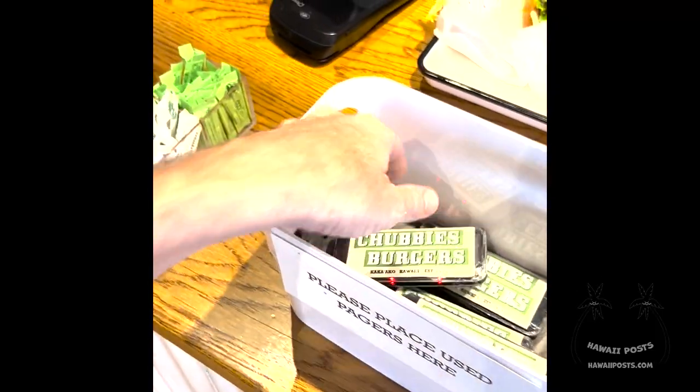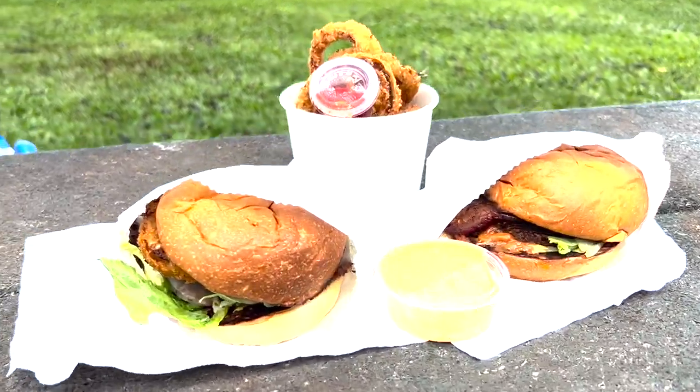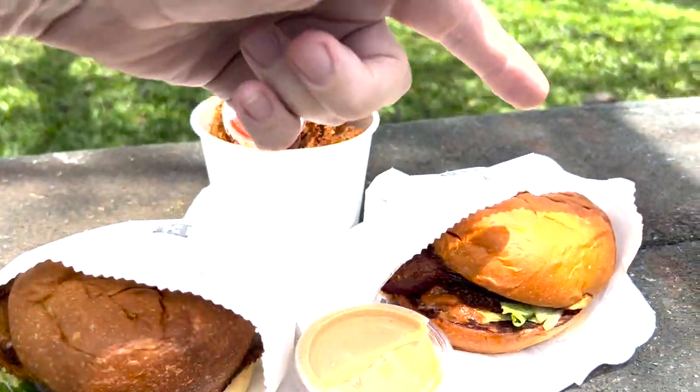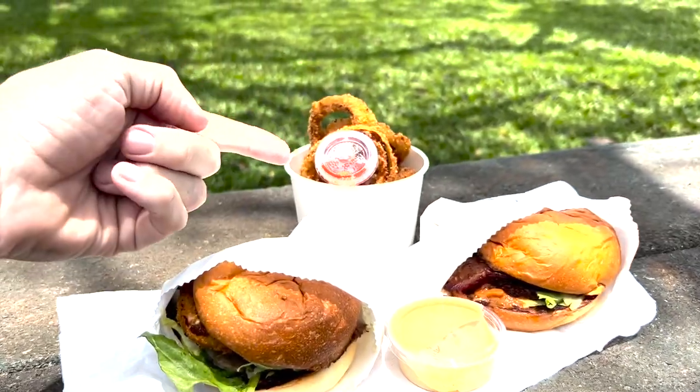We'll eat at Kapi'olani Park. My wife got the El Rey, which features a smashed beef patty, pepper jack, avocado, onion rings, lettuce, and garlic ranch, which makes for a tasty and creamy experience.